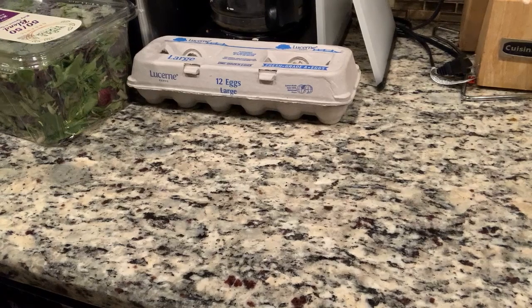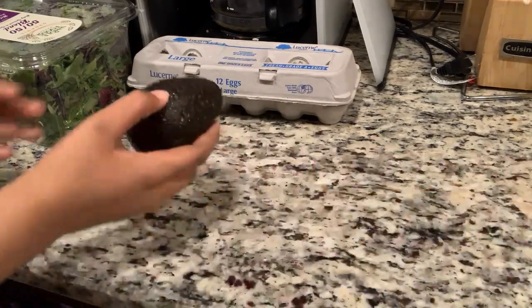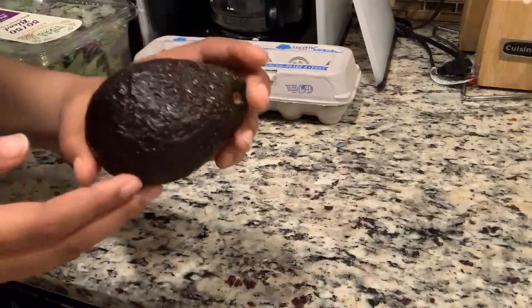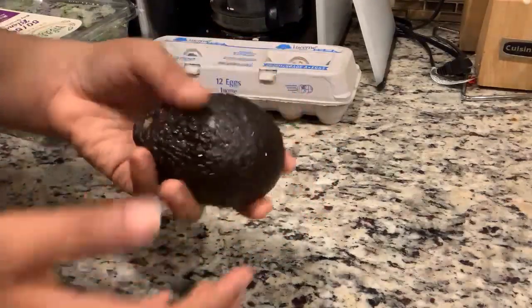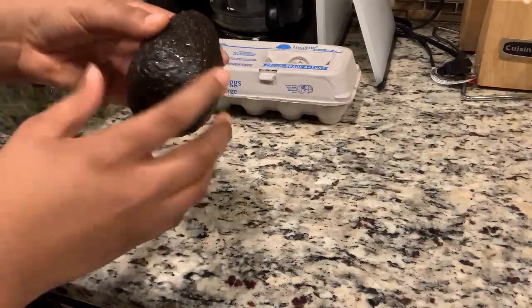Next you will need an avocado. The avocado consists of around 73% water, 15% fat, 8.5% carbs mostly fibrous, and 2% protein. This will help with hydrating your hair and also help it look shiny.